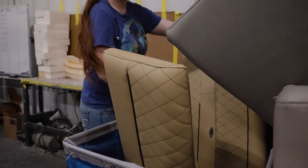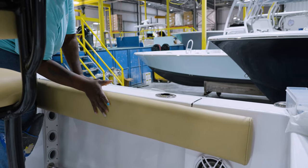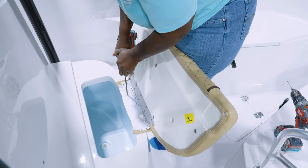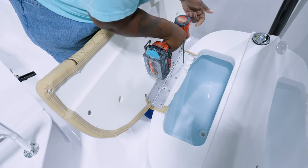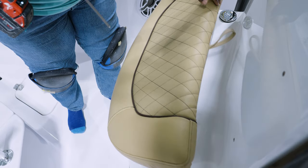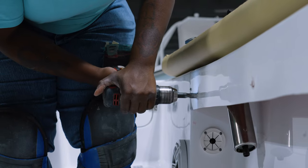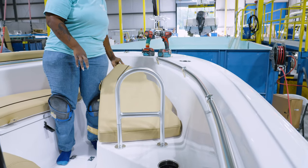Installation of each piece takes advantage of the precision mounting holes cut earlier in the process. The assembly team uses templates to install corresponding mounting brackets on the boat and securely fasten down the upholstered pieces. To wrap up assembly, they install any snaps or additional hardware.